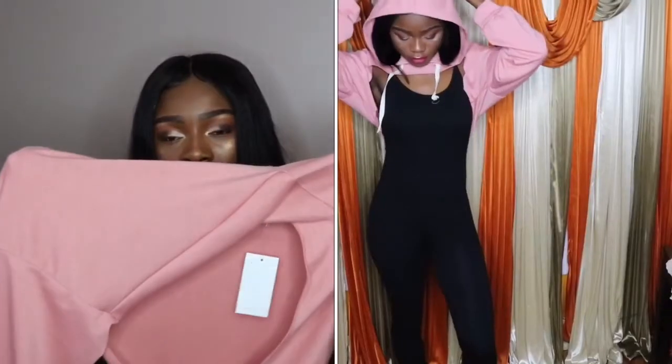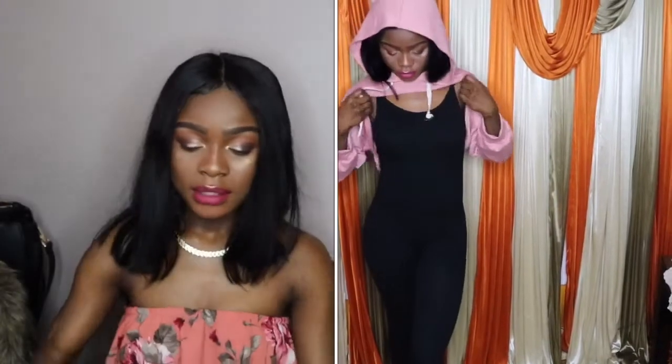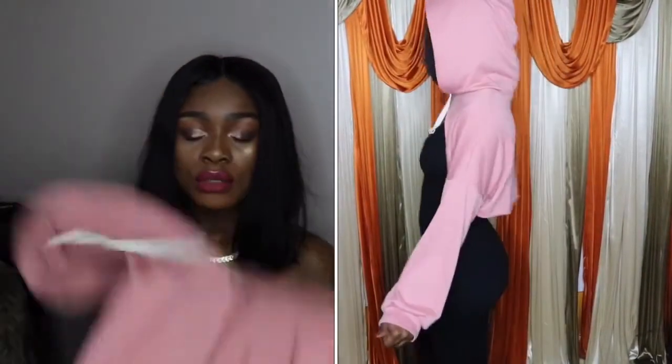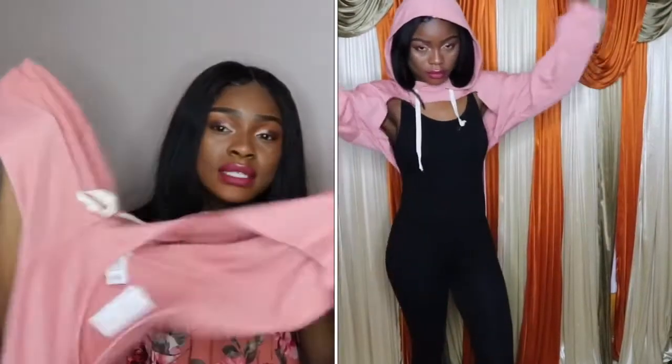I also got this little pink hoodie from my local store — it was from My Ride and it was only $15. It is really cute and it's in my favorite color. You know those days when you just want to feel a little cute — I like it.